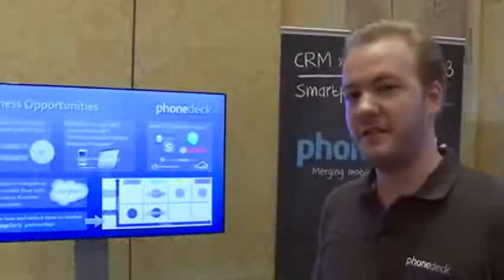Hi, my name is Alex from PhoneDeck, and what we are doing here and showcasing is that we are blending IT processes and mobile calls. What we are showcasing here is customer relationship management, one of the most important IT sectors today and, of course, the most communication-heavy to the outside world and also inside the company.